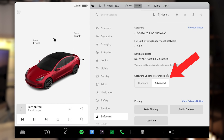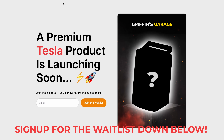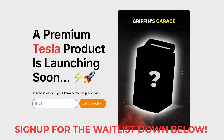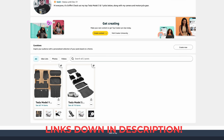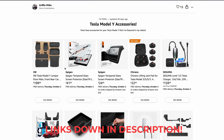If you want to be first to know about the new product I'm launching in the new year, drop your email on the landing page linked in this video's description. And if you want to pick up any Tesla accessories, check out my Amazon storefront filled with accessories I personally use and recommend. Thanks for watching — make sure to subscribe, and I'll see you in the next one.